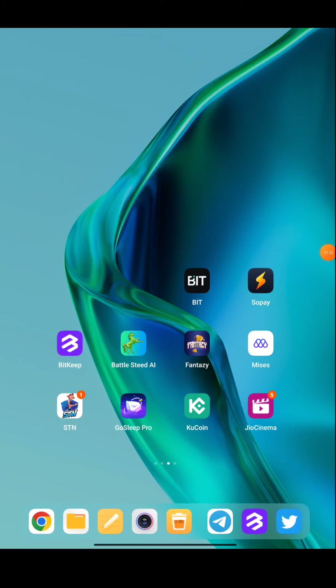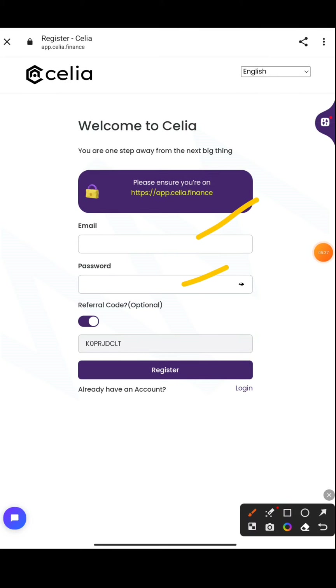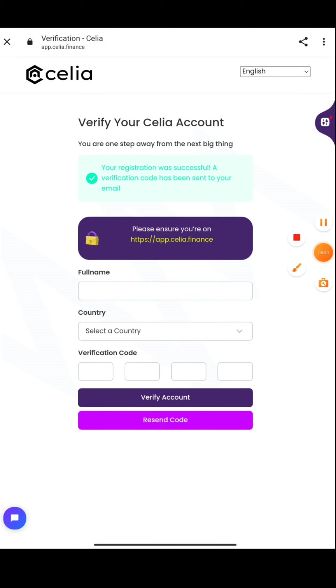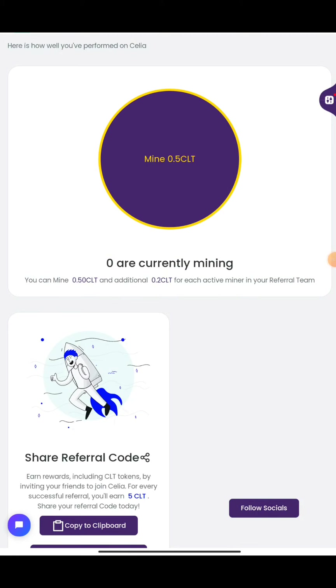I'll be explaining the steps in case you haven't watched the previous video about the Celia mining token. The links will be provided — just enter your account. If you already have an account, press Login and start mining. If not, enter your email address, password, and the referral link shown. Fill your email and password, then press the Register button. Enter your name, select your country, and a verification code will be sent to your email — check your email, fill it in, and press Verify Account. If you join via our link, you'll get 0.5 CLT token.